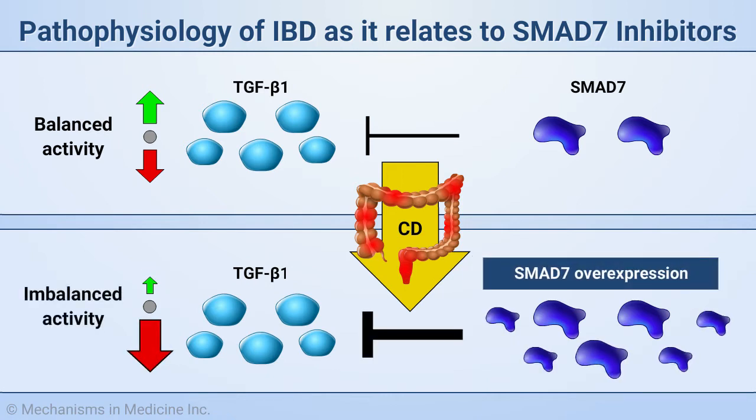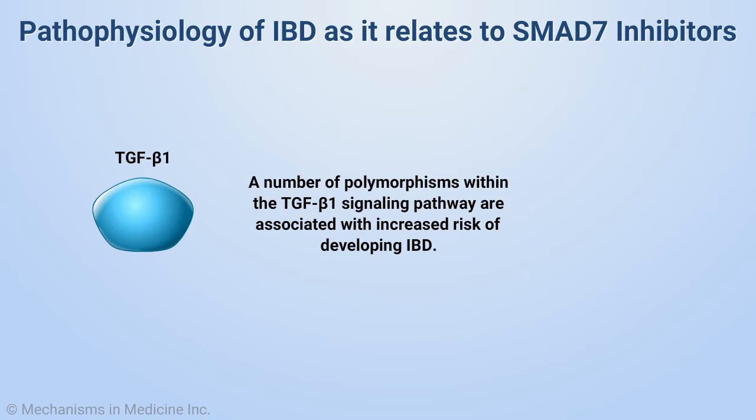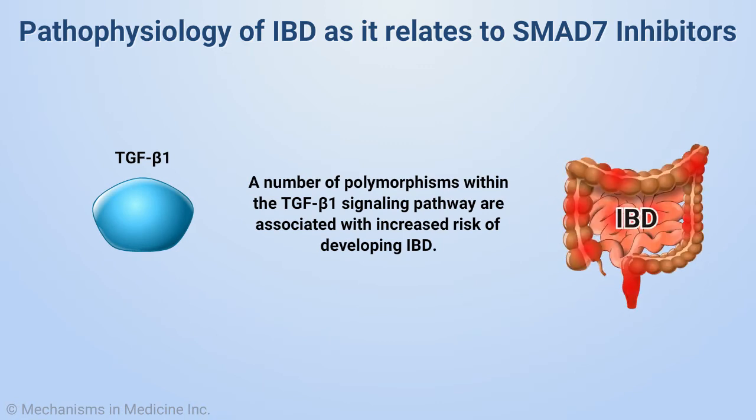This is due, in part at least, to high levels of the intracellular protein SMAD7, an inhibitor of TGF-beta-1 signaling. A number of polymorphisms within the TGF-beta-1 signaling pathway are associated with increased risk of developing IBD.